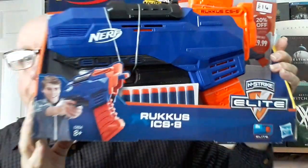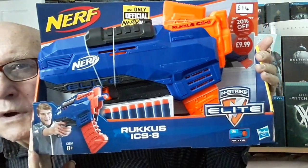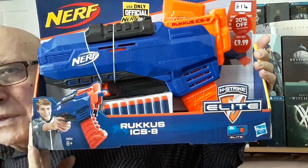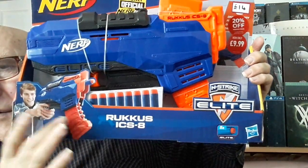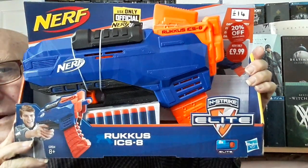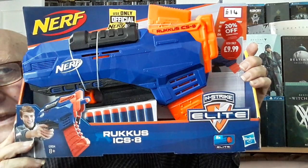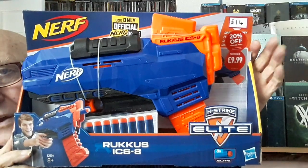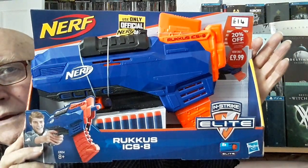That's a Nerf Elite Strike Ruckus — quite a nice little gun there by the look of it, weird looking thing with the magazine at the front. Obviously these are not new guns but I like these elite type guns, and that was a tenner with 20% off again, so that was another eight quid for an interesting looking Nerf gun. There's a nice picture of it on the back.